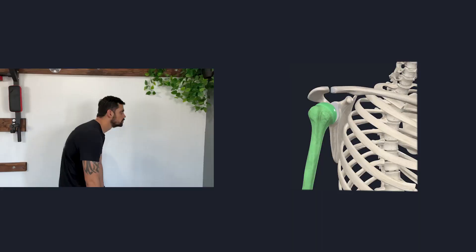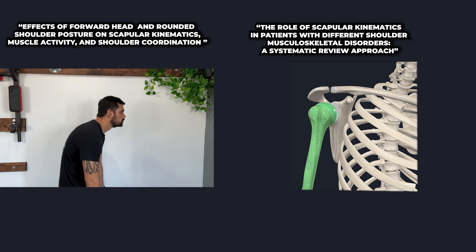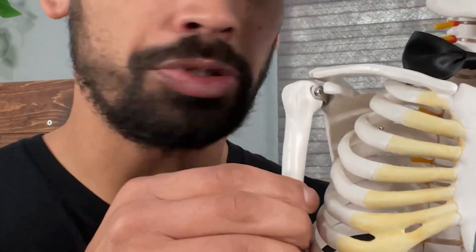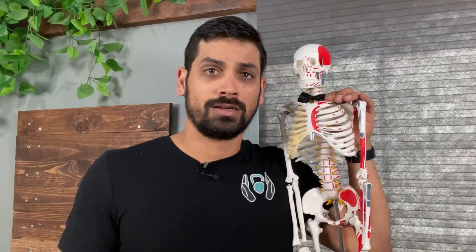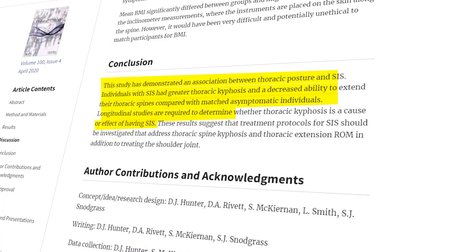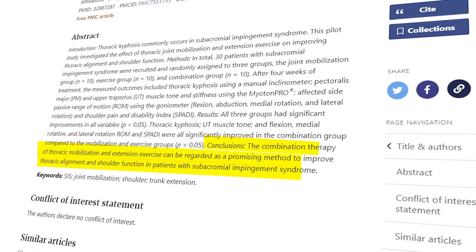Just like rounded shoulders, when you have shoulder impingement, you will have limited range of motion when it comes to certain shoulder movements. Both conditions force the shoulder to have limited external rotation, which can create pain when you raise your arm. There are plenty of studies that show a relationship between rounded shoulders and shoulder impingement. By working on your rounded shoulders, you will also naturally work on problems associated with shoulder impingement. Both problems are solved with exercises for training the upper back, rear delts, rotator cuff muscles, and even stretching the pec minor.